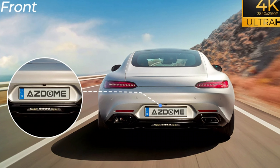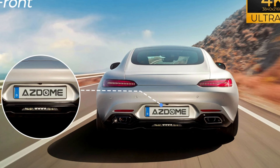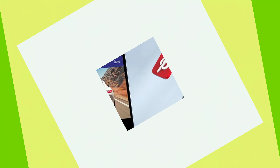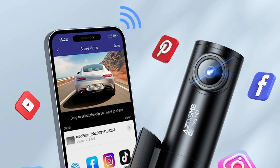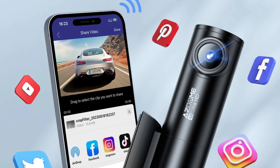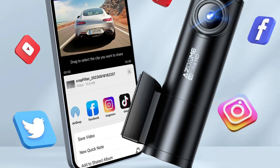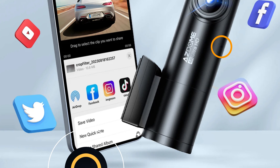The camera also features a wide 170-degree view angle on the rear camera. It also has features like G-sensor, built-in GPS, anti-vibration, voice control parking monitor, and speed and coordinates recording. The package includes the dash cam, 64GB TF card, car charger, and mount.